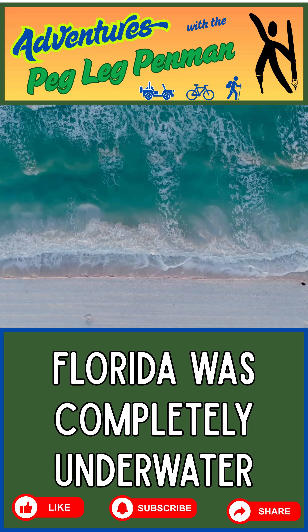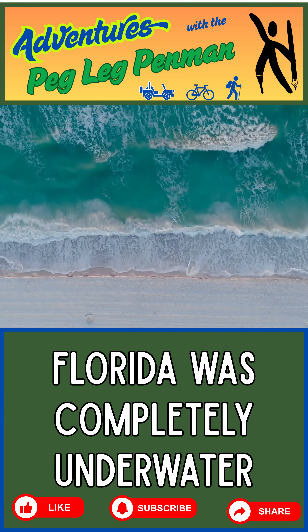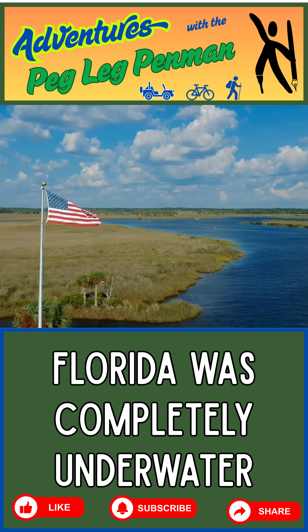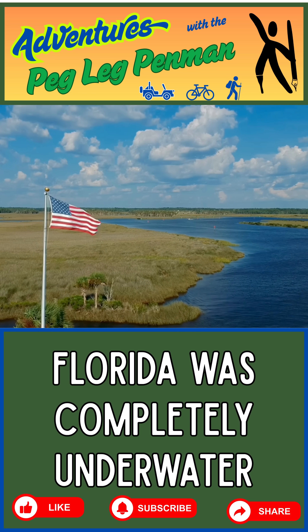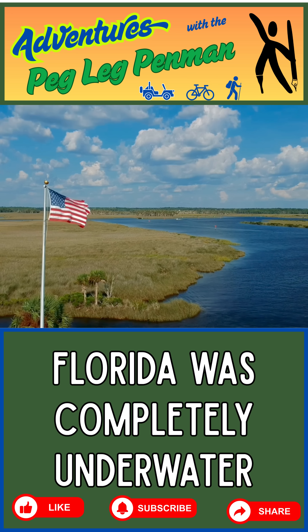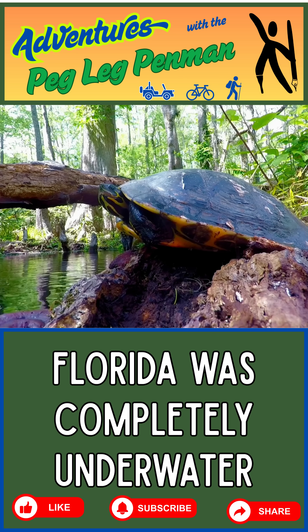We're all familiar with the various ecosystems found around Florida that exist today. From the famous beaches that surround the state, to the ecologically productive salt and freshwater wetlands that make up about 31% of Florida's area, including the Everglades, to the pine and hardwood forests where bear, deer, and panthers roam.